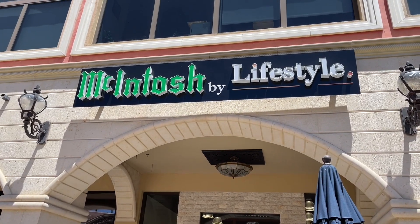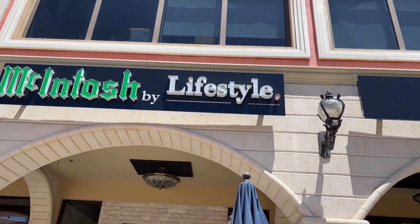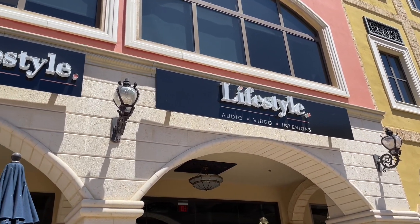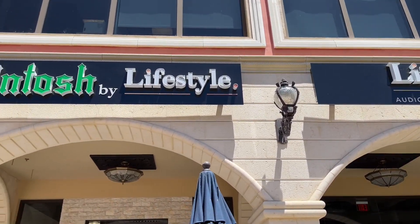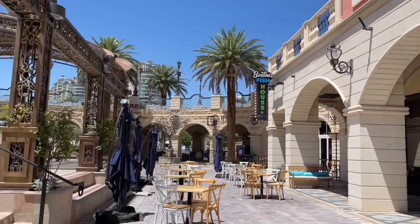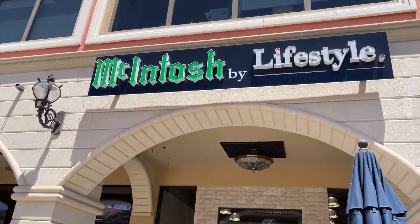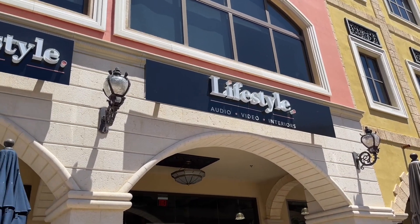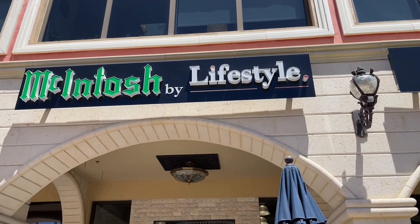Hey music lovers, welcome to another video on VP Concepts YouTube channel. I am in Las Vegas, back in Las Vegas, and we are shooting a video for you guys at the store run by this gentleman who you might remember from our holiday system tour a year ago over Christmas — the Maggies and the McIntosh. This is Greg. And this is the storefront. So this is Lifestyle Audio Video Interiors, and we're going to take a walk and give you guys a tour of the place.